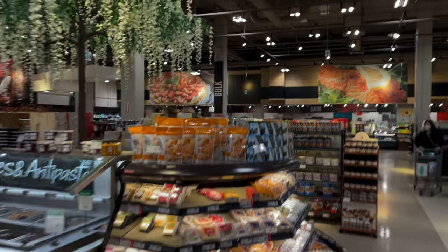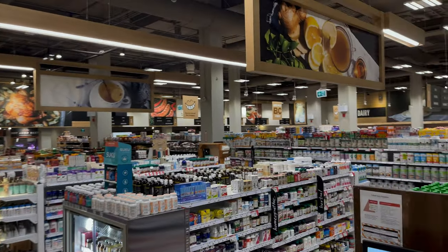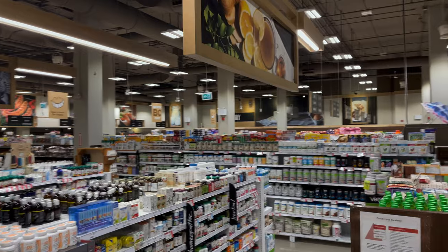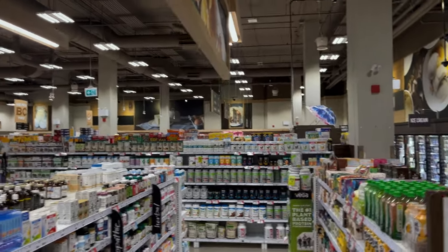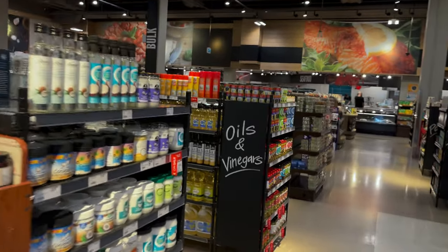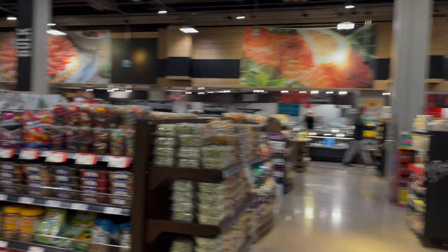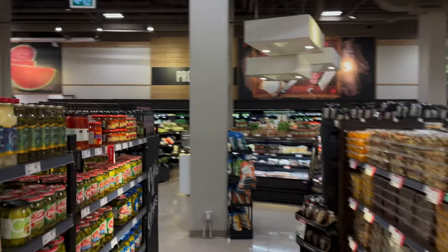I'll give you one last overview of the store, and then we'll call it. I would definitely come back to shop here — it's actually a really nice shopping experience. It's laid out nicely, it feels open. Very very cool.